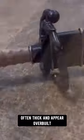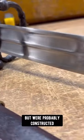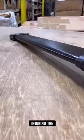The S-shaped guards on these are often thick and appear overbuilt and very wide to a casual glance, but were probably constructed durably and to these exaggerated dimensions so that the bearer could stop a wayward strike from a pole weapon on the guard without breaking or injuring the bearer.